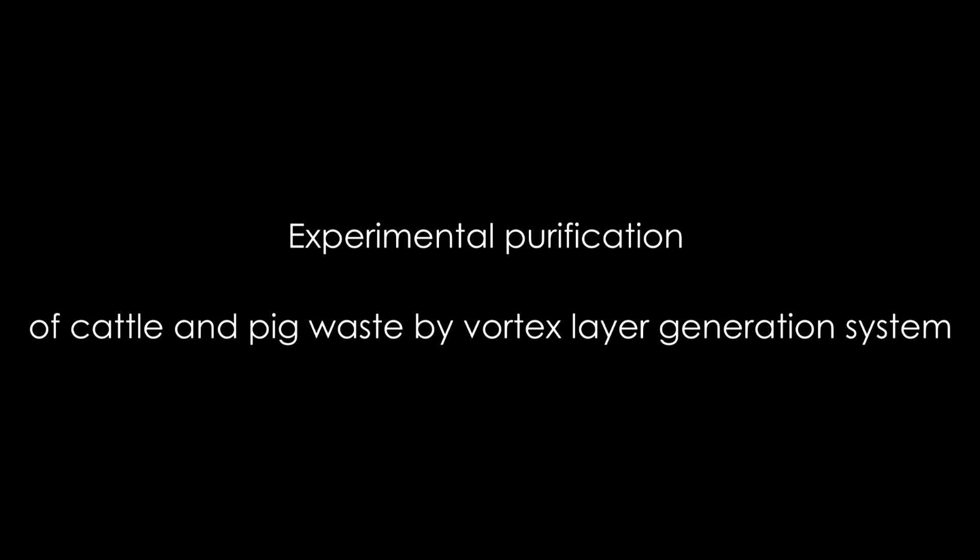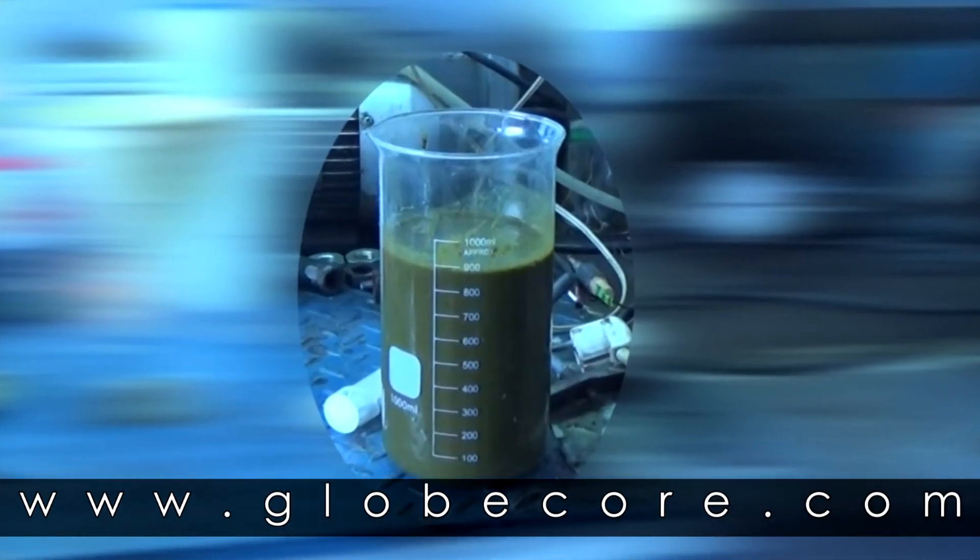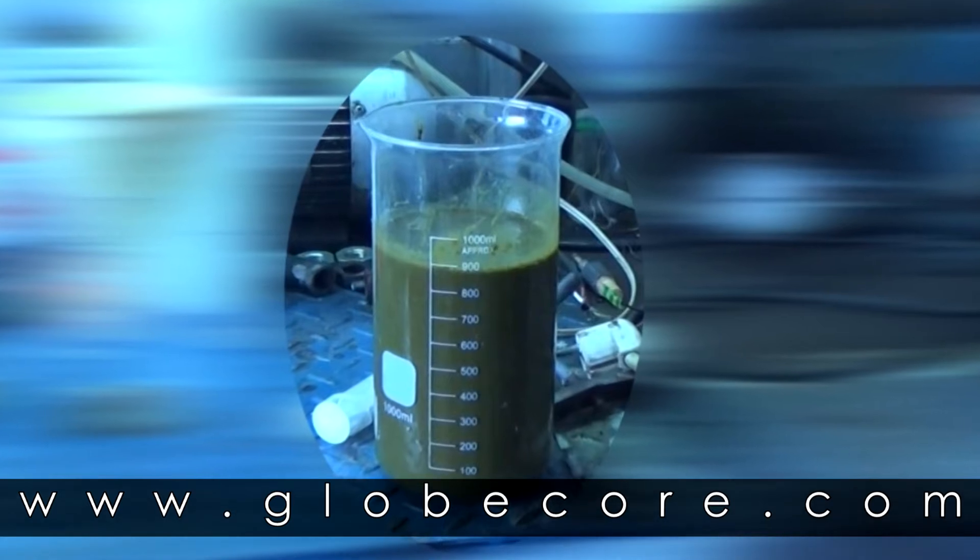Experimental Purification of Cattle and Pig Waste by Vortex Layer Generation System. We have run purification of pig and cattle feces from colibacillus, proteus, streptococcus, staphylococcus, bacteroids, and helminths.